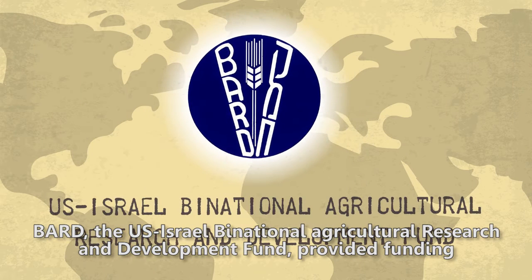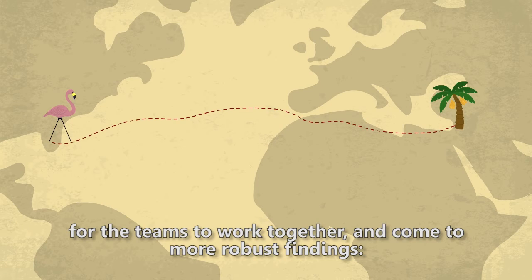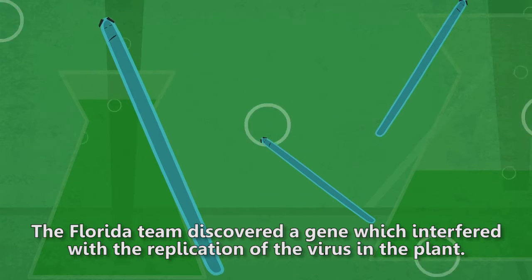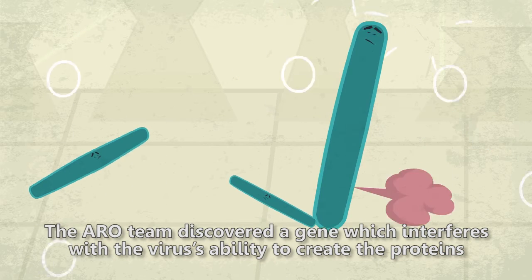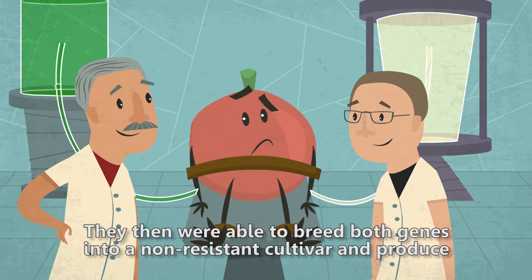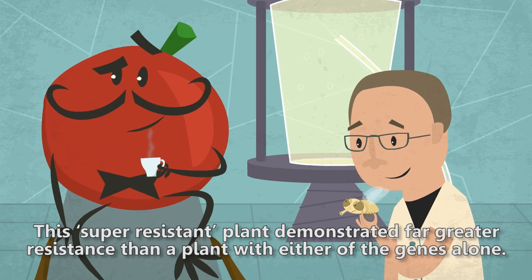BARD, the U.S.-Israel Binational Agricultural Research and Development Fund, provided funding for the teams to work together and come to more robust findings. The Florida team discovered a gene which interfered with the replication of the virus in the plant. The ARO team discovered a gene which interferes with the virus's ability to create the proteins that cause the disease. They were then able to breed both genes into a non-resistant cultivar and produce a plant which was highly resistant to the virus. This super-resistant plant demonstrated far greater resistance than a plant with either of the genes alone.